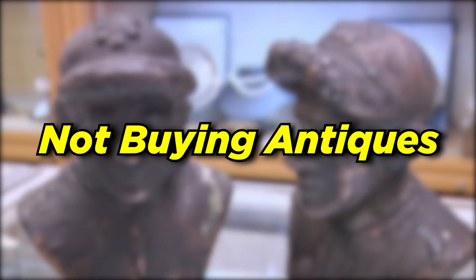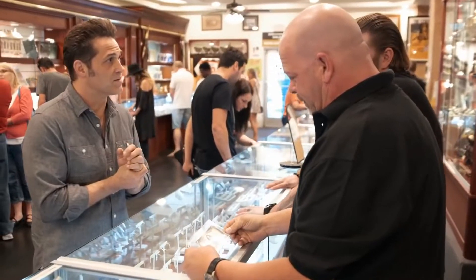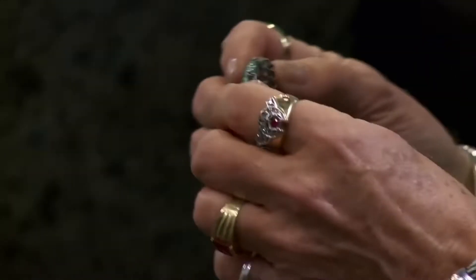Not buying antiques. This may come as a surprise to most viewers, but the Pawn Stars don't actually deal in antiques. Well, that's not completely true — they buy and sell small antique knickknacks all the time. But according to their website, they don't buy antique furniture. They claim to lack sufficient space for it, which is understandable.